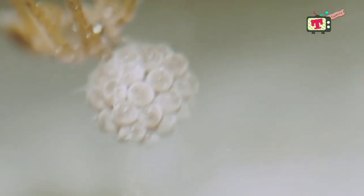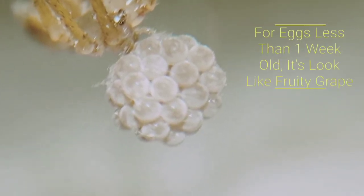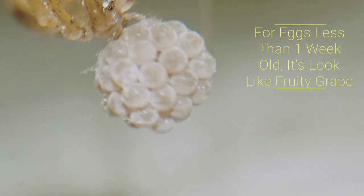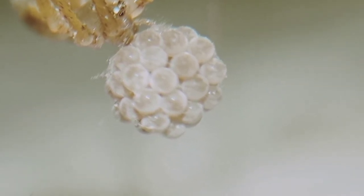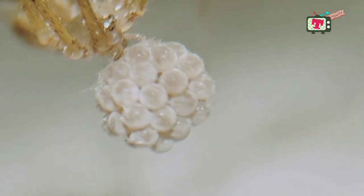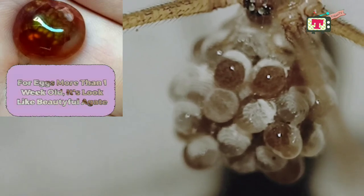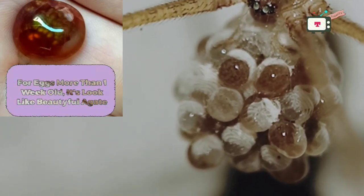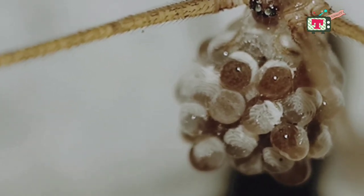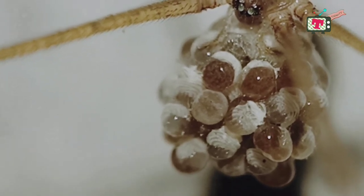There is something interesting you should know. If we look at the eggs using a magnifying glass or a macro lens, eggs less than one week old will look like fruity grapes. For eggs over a week old, they will look like beautiful agates, in my opinion. What do you think? If you see something different, please give your opinion in the comments.